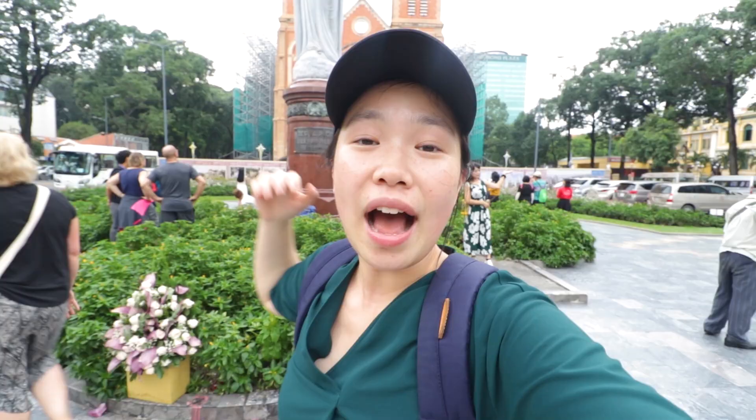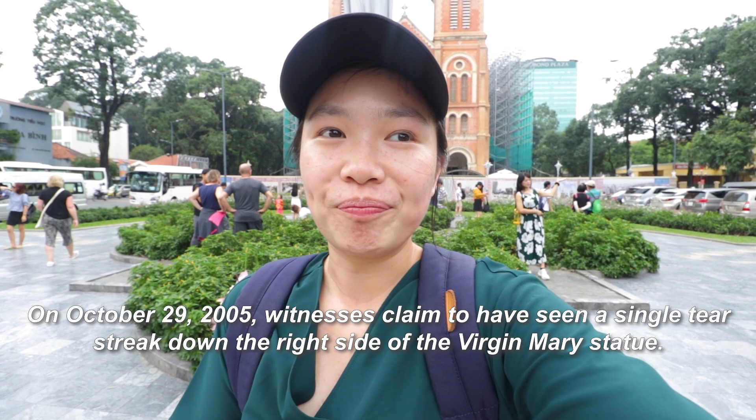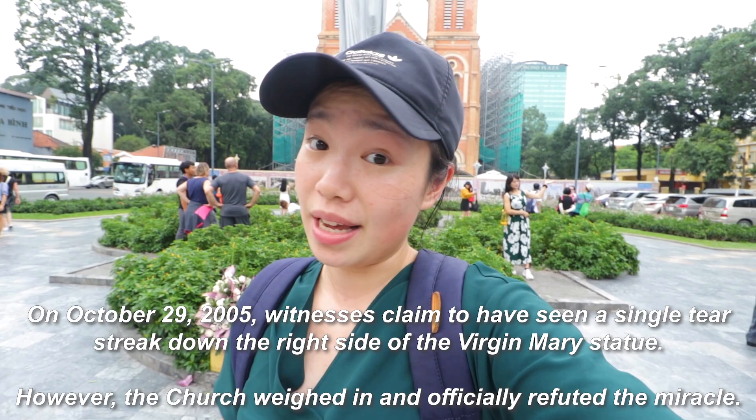Apparently, people witnessed the statue of the Virgin Mary crying — this was in 2005. It was refuted, but that's what some people saw, so it totally might be true.